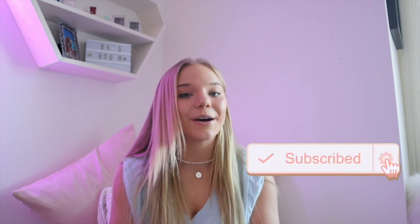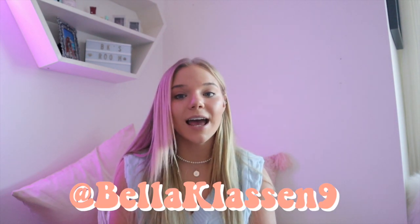Thank you guys so much for watching — it means the world to me, I love y'all so much. I hope to see you in the next video. Please like, comment, and subscribe, and click that little bell to get notified every time I upload. You should also check out my Instagram, Twitter, TikTok, and Snapchat — they're all just @BellaClassOfNine — and you'll get to see a little bit more of my life. Thank you so much for watching, I love you, and I'll see you in the next video, bye!